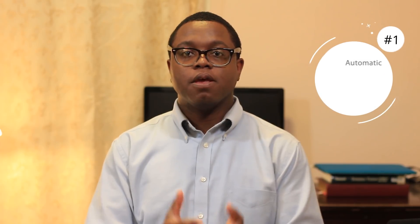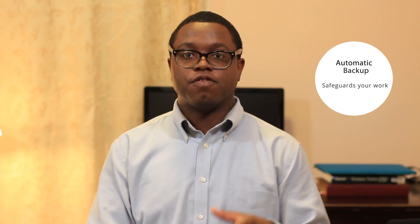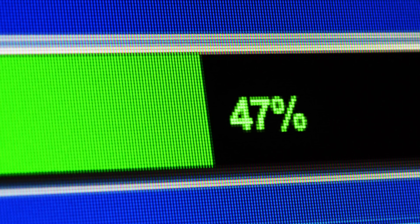You get this right, you will be surprised at how much time you'll save. You get this wrong, you'll be surprised at how much time you spend troubleshooting. So let's jump into what I think are the most important factors in any writing app. First, I want you to consider automatic backup — does the app automatically backup your work while you're writing or every time you close the app?